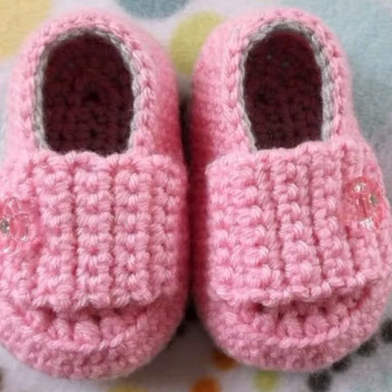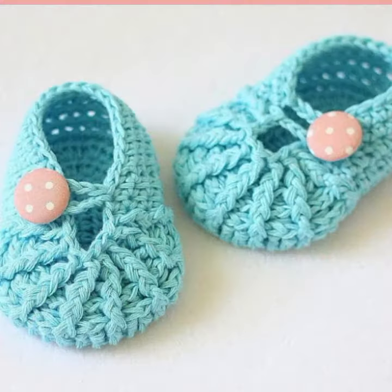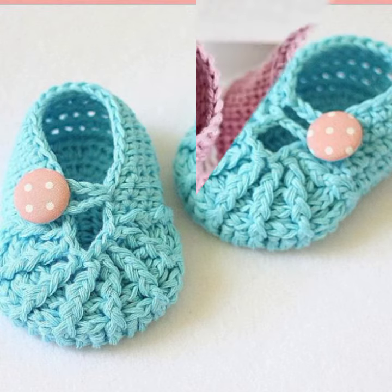Crochet jewelry like crochet women necklace designs, earring designs, bracelet designs. Feet jewelry like crochet women anklet designs and baby anklet designs.